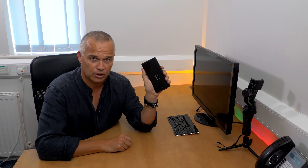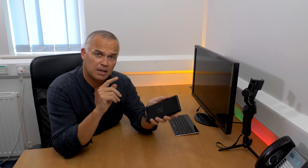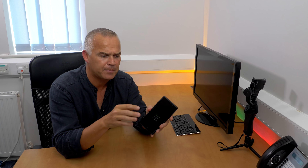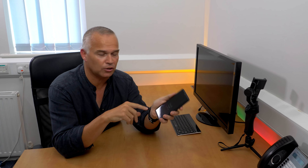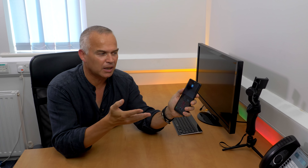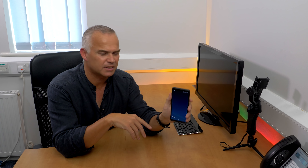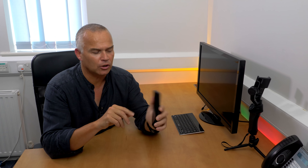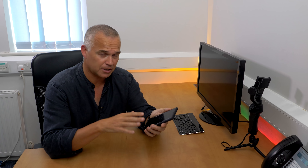On the side you've got the volume rockers up and down, and the Bixby button - everyone's talked about it, it's rubbish. You can't reassign it unless you download an app, which I wouldn't trust. I've hit it a few times by mistake when I first got the phone, trying to turn the volume down, and Bixby came on asking what I wanted. I've now turned the voice off. I can't see myself standing in a bus queue saying 'Bixby, play One Direction' - it's not going to happen.